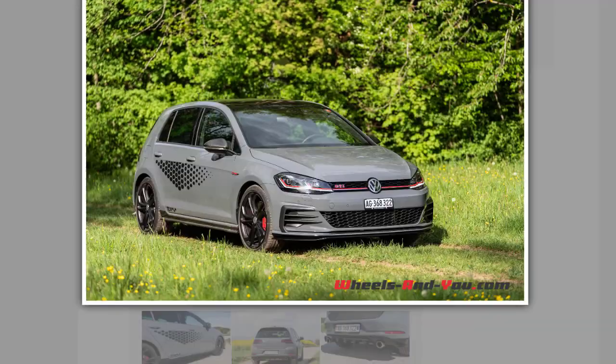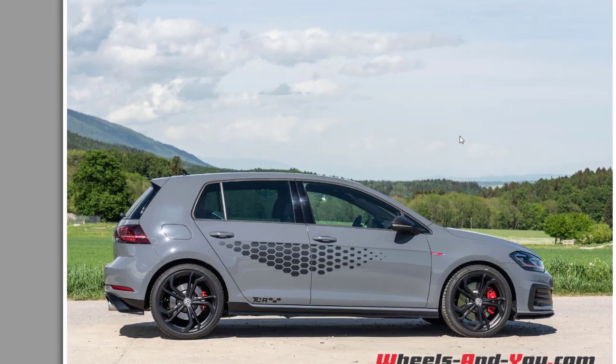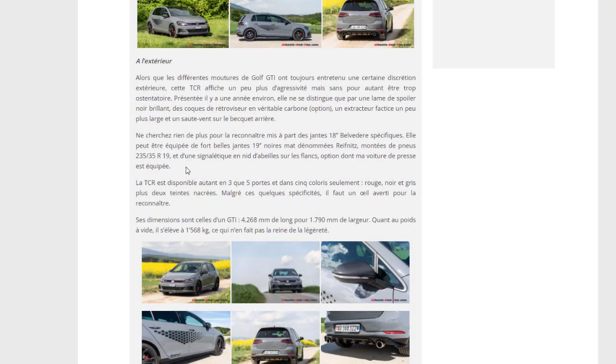Le gris qui est dessus est sympa, rappelant un peu le Grigio Nürburgring qui n'existe plus. Les pneus sont en 235/35 R19. Elle est sortie en trois et cinq portes avec seulement cinq coloris : le rouge, le noir, le gris, et deux teintes nacrées. J'aime bien le célèbre gris.